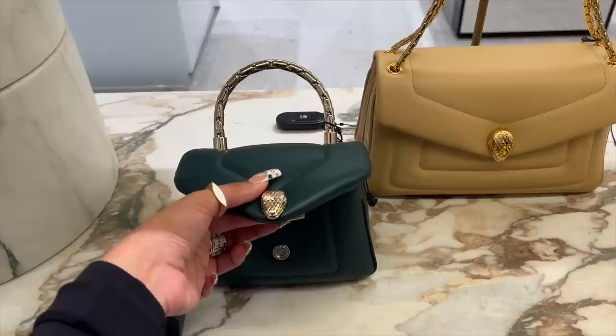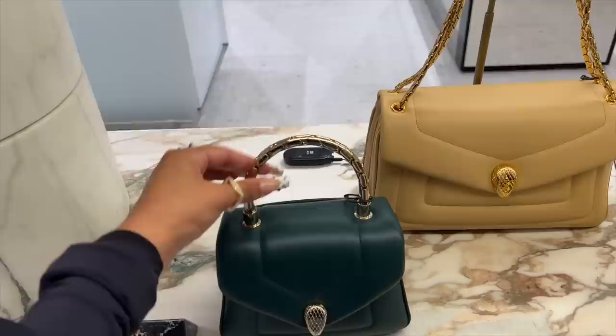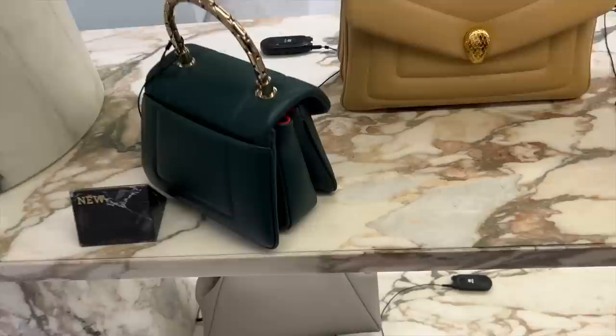Look at this - don't we love? Look at the little serpent head - are you seeing him? Say hello. There's space inside. I love the pop of pink against the forest green - she's fabulous. Also, we've got little hooks for a longer strap.